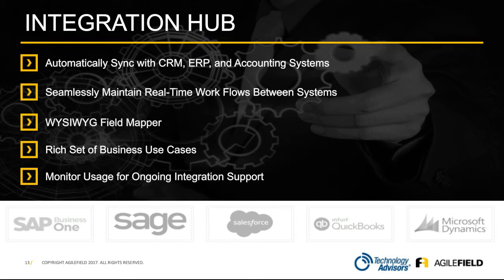Probably one of the strongest elements of the Agile Field platform is our ability to integrate with most of the common CRM and ERP platforms you'll find out there. This is where the folks at Technology Advisors really shine. Their deep expertise in multiple CRM, BI, and ERP platforms combined with the feature sets within Agile Field is a real strong value proposition for anyone that either works with Technology Advisors or is even considering working with them.